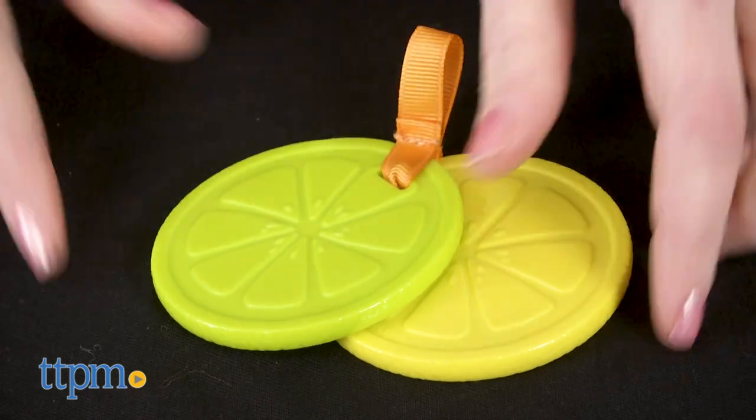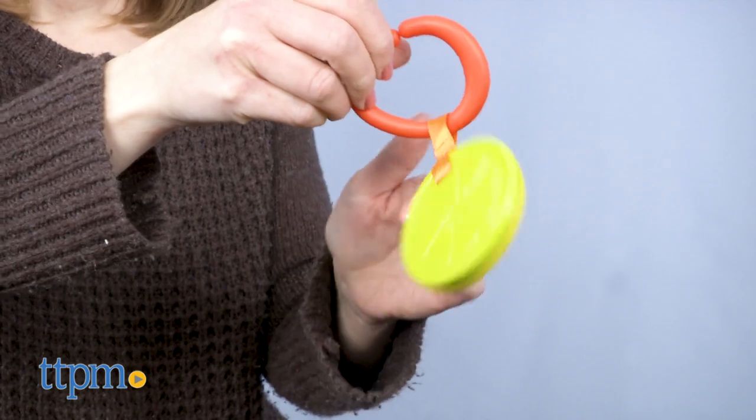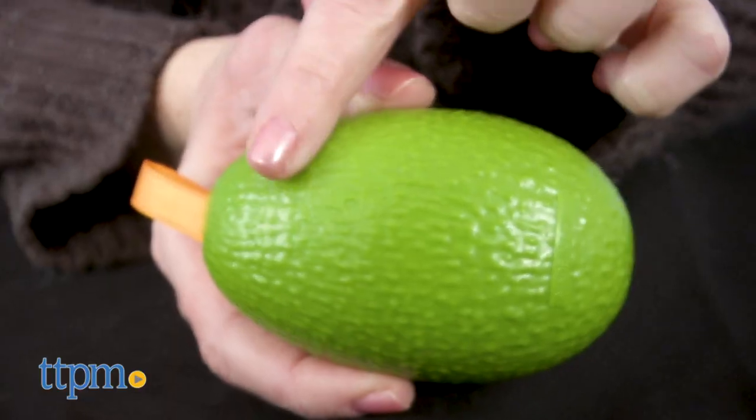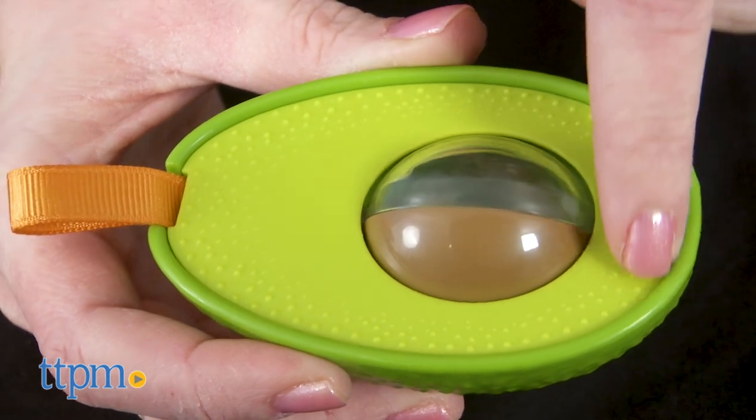The lemon and lime teethers offer bright visual stimulation for babies and even clack together as babies bat and play. And the avocado has a nice texture on the outside with a spinning and rattling pit.